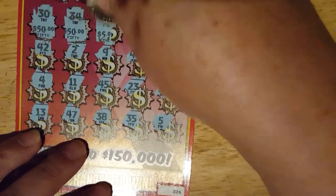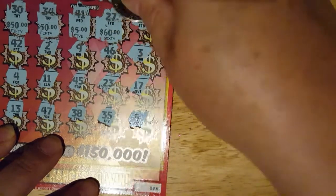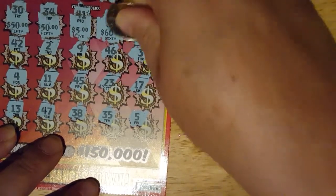Let's see if we get three prize amounts. Two 50s, a 5, 60, and a 30.